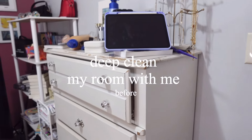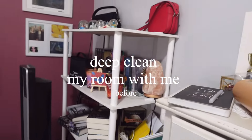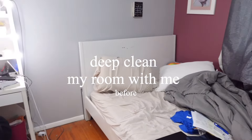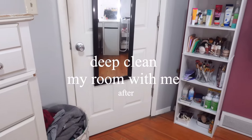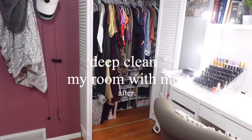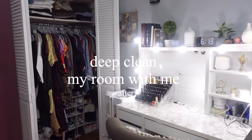Hi angels, welcome back to my channel. In today's video I'm going to be doing a deep clean my room with me. My room has been a disaster literally since I came back from Costa Rica because I just haven't had the time to organize it or clean it. Here is the before and the after of what it ended up turning like. Let's just get straight into me deep cleaning my room.